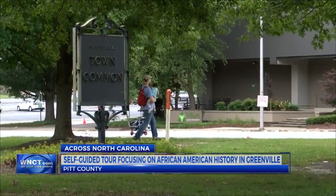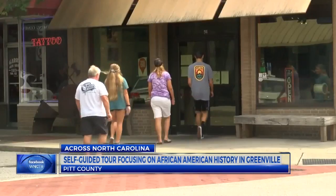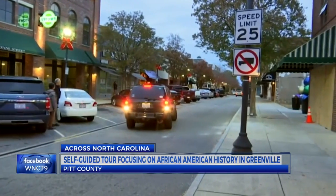Schmidt also believes that this will be an economic development project, attracting people from around eastern North Carolina to stay in Greenville and learn its history. It's important to recognize all populations that make contributions to your city, and it's also important to recognize all populations when it comes to history as well.